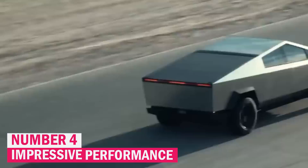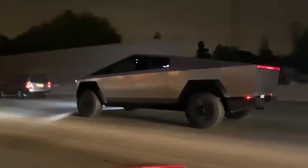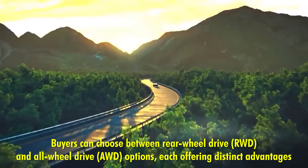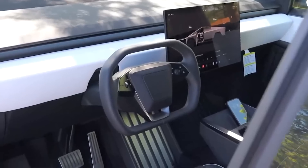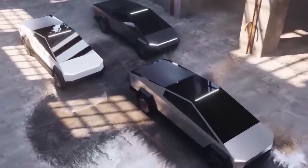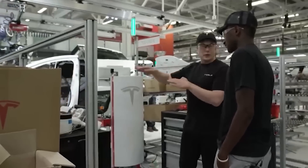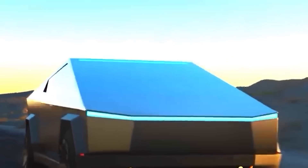Number four: impressive performance. The Tesla Cybertruck is engineered to deliver high performance with a range of configurations that cater to varying driving needs and preferences. Buyers can choose between rear-wheel drive (RWD) and all-wheel drive (AWD) options, each offering distinct advantages. The RWD version provides a more traditional driving experience with a focus on efficiency and cost-effectiveness, while the AWD option enhances traction and stability, making it well-suited for off-road conditions and challenging weather. The top-tier Cybertruck model stands out with its extraordinary performance capabilities, equipped with Tesla's most advanced powertrain, enabling it to accelerate from 0 to 60 mph in under 3 seconds.